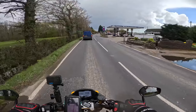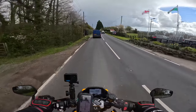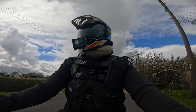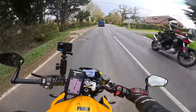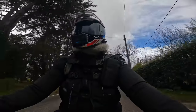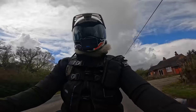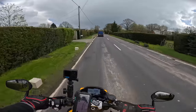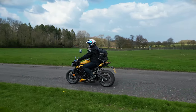My mates are big Triumph fans — Mooli, Turner, Wee Sai — they've all had the Speedies, and Sai and Mooli have both had earlier incarnations of the Street. They laughed when I said I was getting this bike, because they said I'd look massive on it. I tell you, I don't feel it. I genuinely don't feel big on this bike at all. It feels like it fits me. What do you think? I'll grab some footage of me riding on the bike.